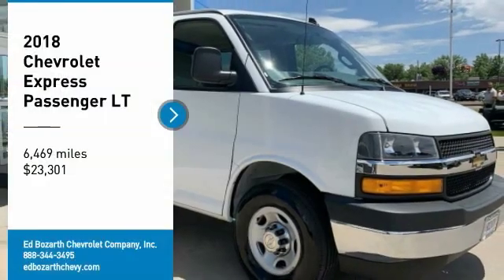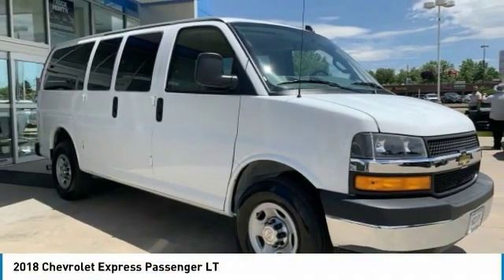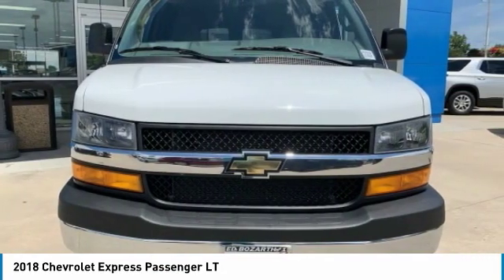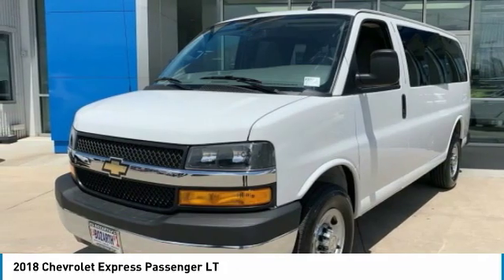We are pleased to show you the 2018 Express. The Express offers massive spaciousness, style, safety, and a surprising amount of optional features.